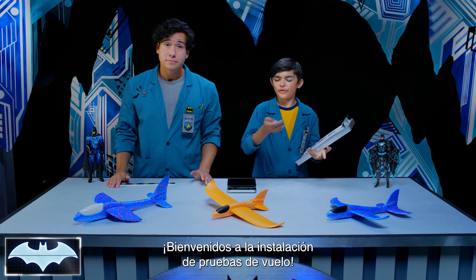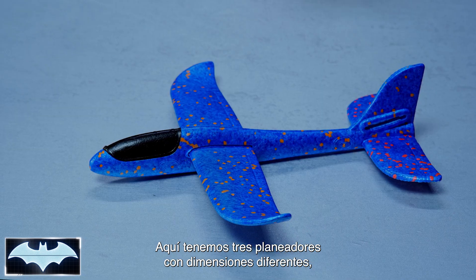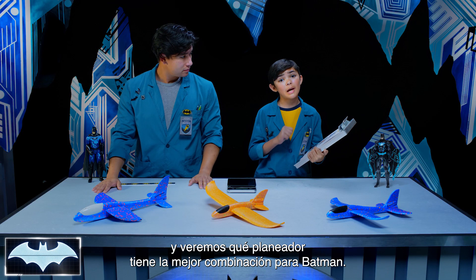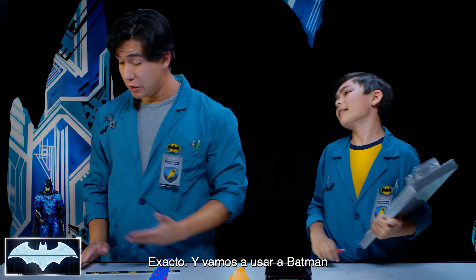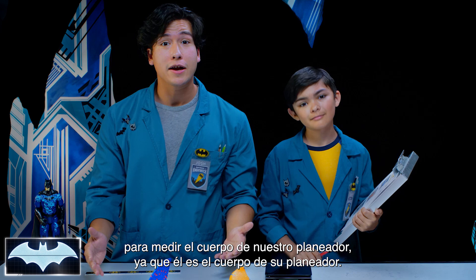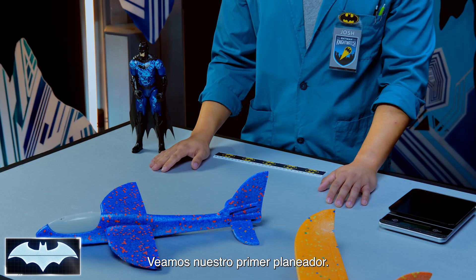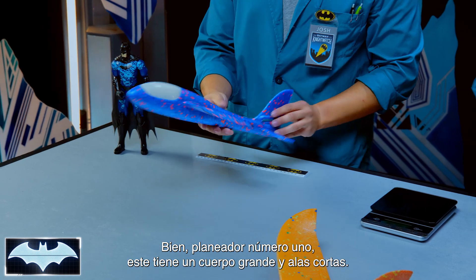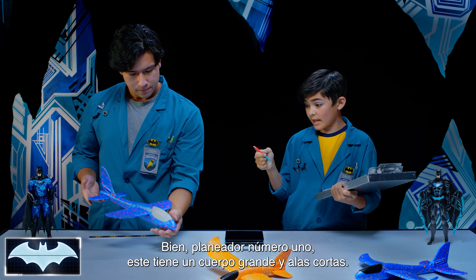Welcome to our flight testing facility. Here we have three different gliders with varying dimensions, and we're going to see which glider makes the best combination for Batman. We're going to be using Batman to help us measure the body of our glider, since he's the body of his glider. Let's get to it with our first glider — glider number one. This one has a large body and short wings.